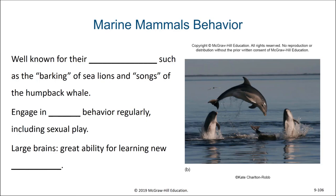Marine mammals have a variety of behaviors. They are well known for their vocalizations, including the barking of sea lions and the songs of the humpback whales. They engage in play behavior regularly, including sexual play.